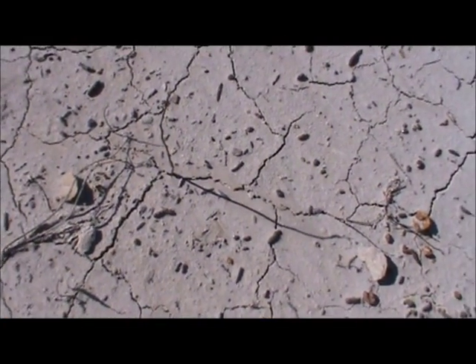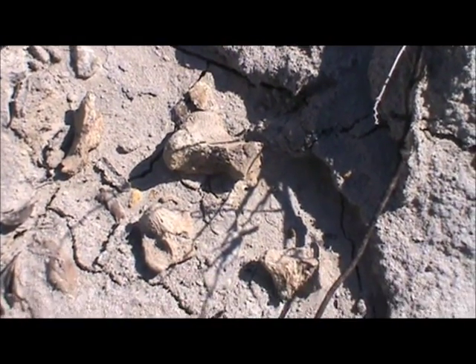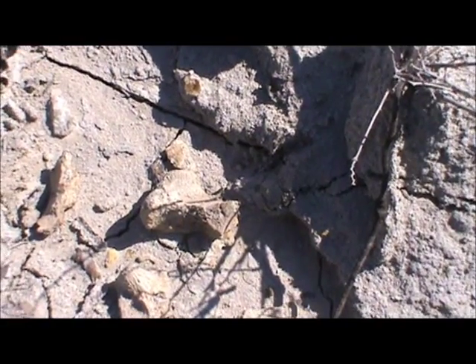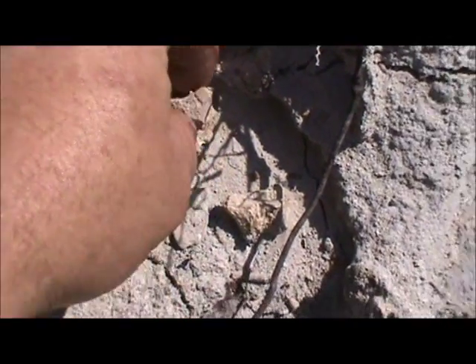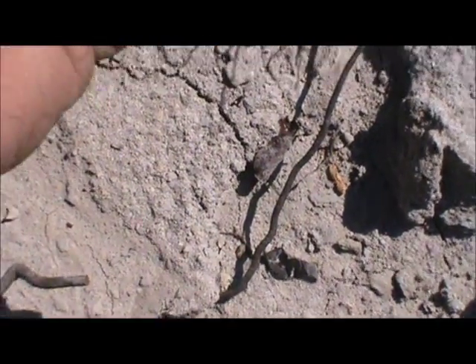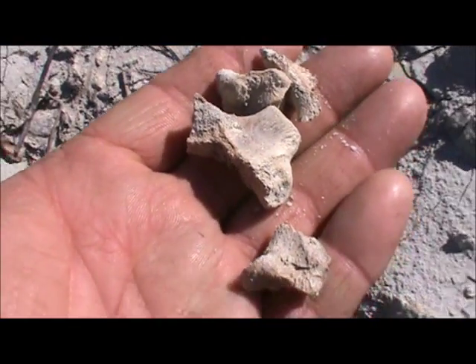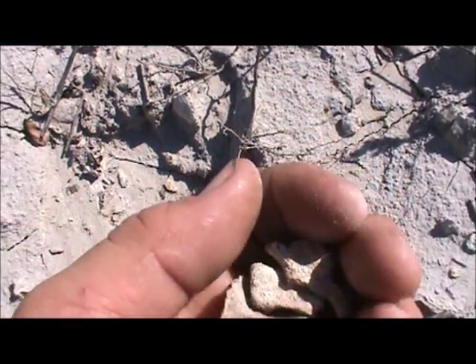I've got some fossil bone here, two or three little pieces. I don't know exactly what it is, but it's fossil bone. All right, let's pick this piece of it up.